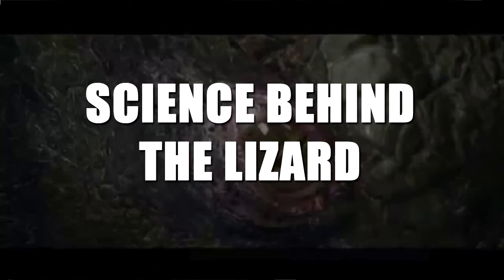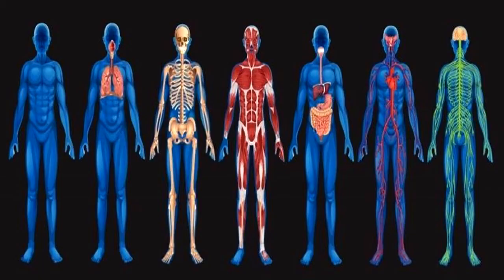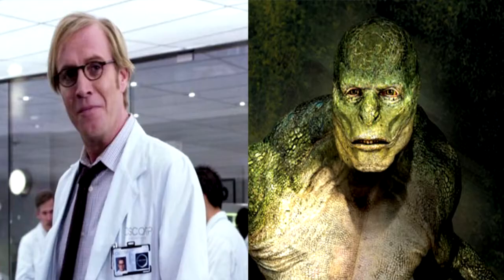The Lizard is a guy you definitely don't want to run into in a dark alley, or anywhere else for that matter. He may be one big bulk of scaly and scary, but he actually had some pretty good intentions, at least at first. Kurt Connors, a scientist specializing in cross-species genetics, wanted to make a serum that would regenerate human limbs and heal human wounds. However, his use of lizard DNA in the serum caused him to transform into a reptilian monster.